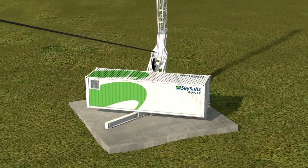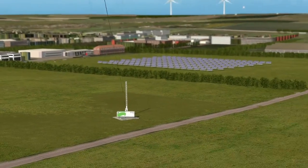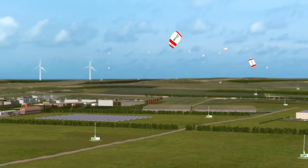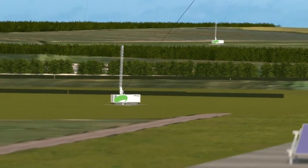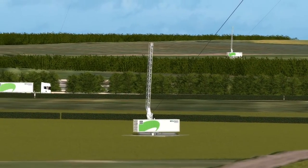Thanks to the advantages of the revolutionary system concept, SkySail's power can serve numerous new markets, not just in low wind areas. SkySail's power also makes a decentralized energy supply using small wind turbines in the range of up to 500 kilowatts economically attractive for the first time.